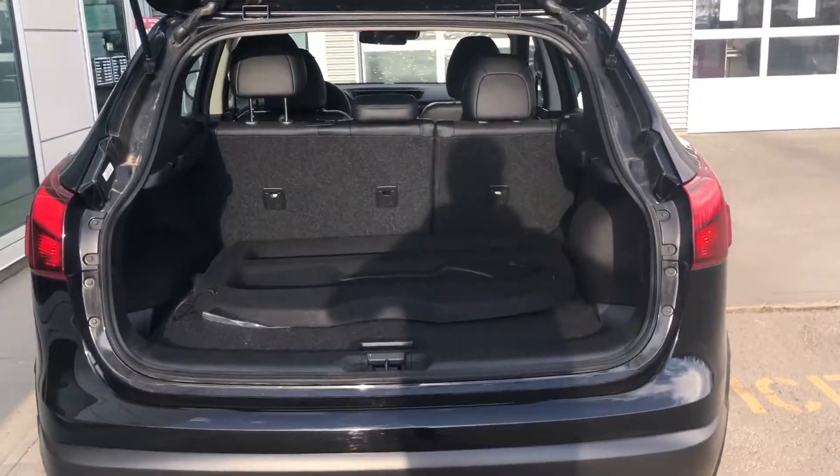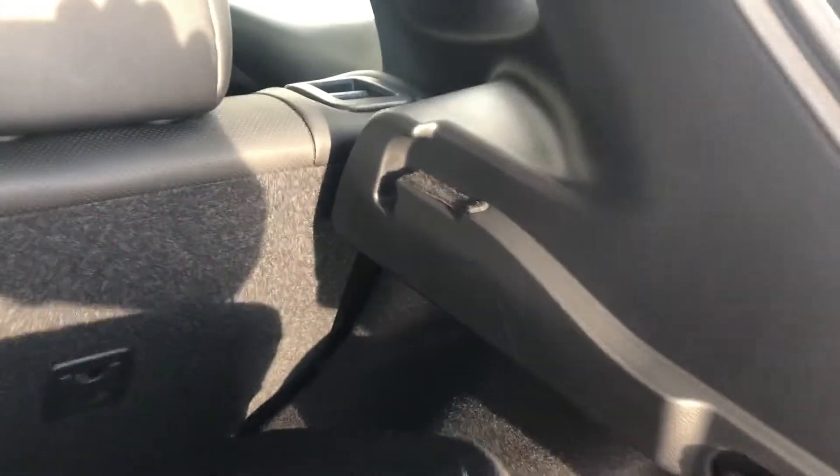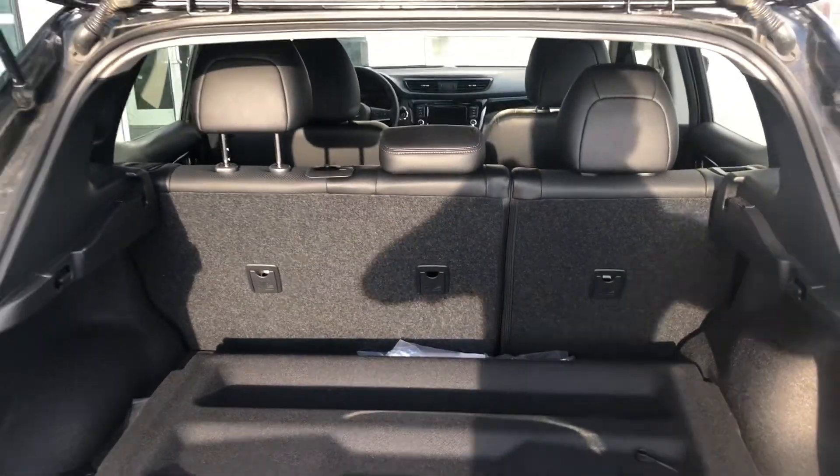In the very back here, there is lots of space. It does come with this removable cargo cover that just hooks on right there. The seats also fold down in a 60-40 split, so if you have large items, you'll have no issues getting them in there at all.